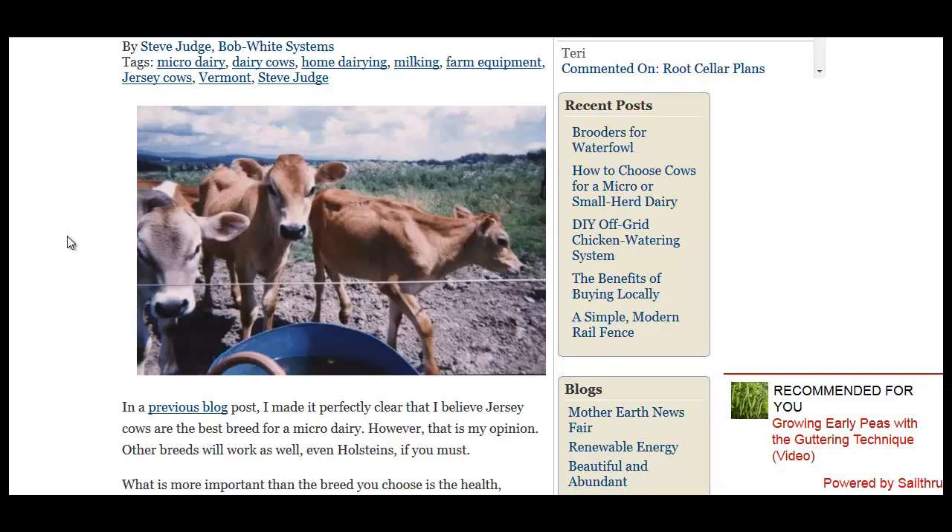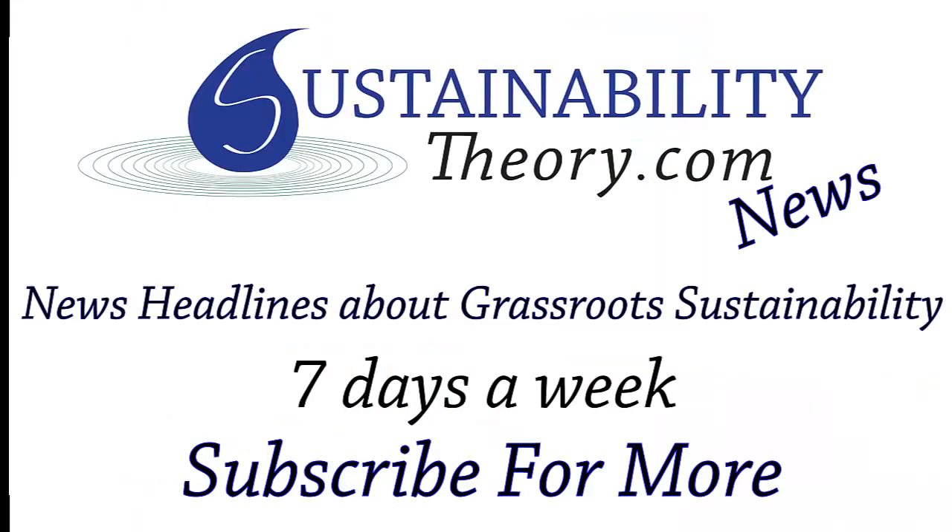That's it for this story. If you'd like to read more about this helpful article on picking out your cows, follow the link in the description below. And if you'd like to see more news headlines like this, subscribe to my channel. Have a great day.